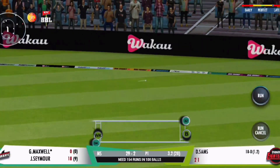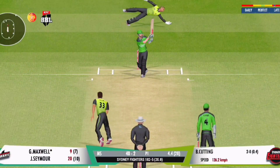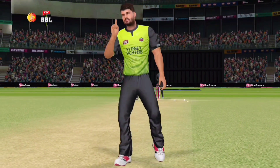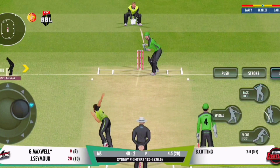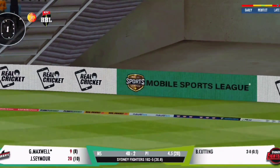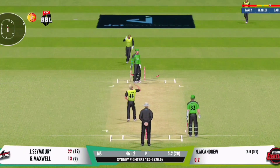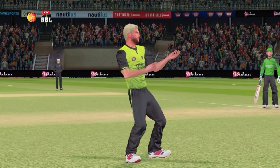Beautiful stroke — don't bother running, and he isn't. Perfect length — that's an excellent delivery. Stunning! A magnificent shot for four. Bowled! Oh, what a beauty — they smashed it to the stumps after taking the inside edge.